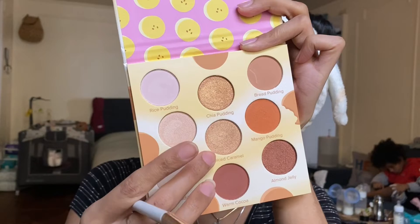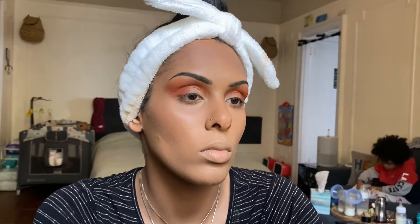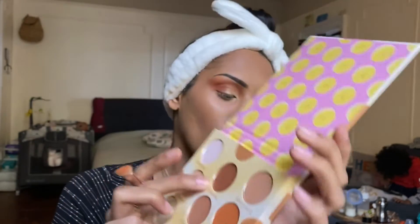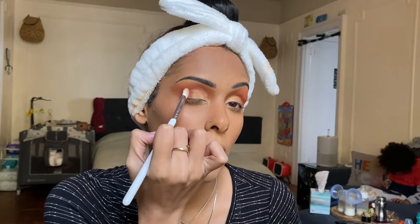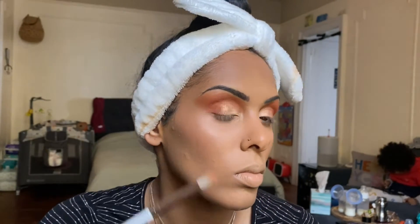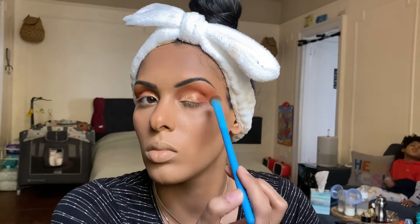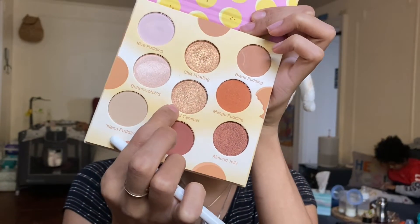Now jumping into Spiced Caramel, we're going to use that to fill in our lid only halfway. Then jumping into Chia Pudding to finish off the eye, but we're not bringing it all the way to the outer V because we want to leave that deep dark and smoky — just blending it a little on the lid next to the shimmer. Then going back into Warm Cocoa to deepen out that outer V, and applying Spiced Caramel on the brow bone.